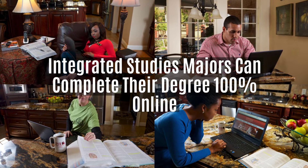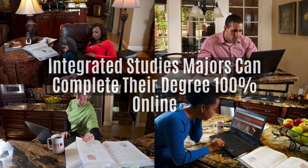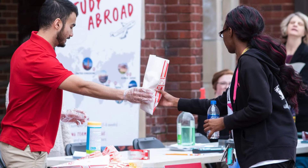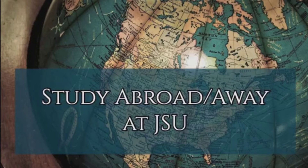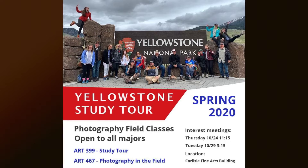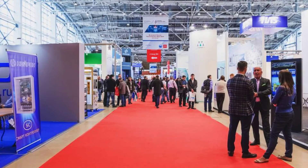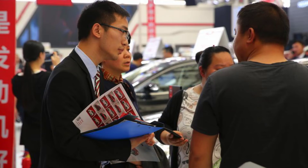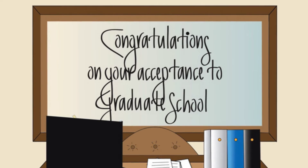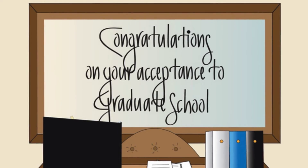The degree can also be completed totally online. An important facet of the program is experiential learning — Integrated Studies students usually participate in internships, study abroad, service learning, or complete a major project. These experiences, as well as the individual design of the major, are of great interest to employers and graduate schools.